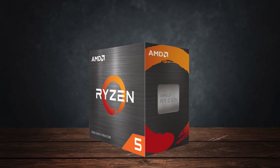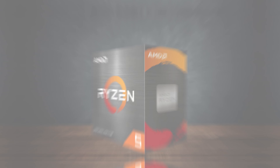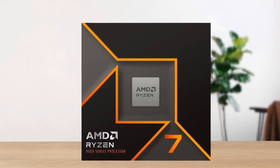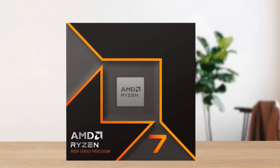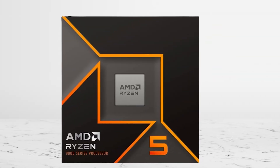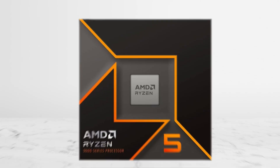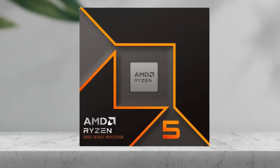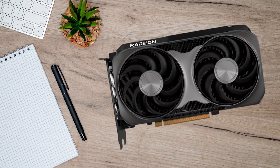In summary: the Ryzen 5 5600 is the right fit if you're building on a strict budget. The Ryzen 7 9700X is the smart pick if you want extra multitasking power and longevity. And for the best all-around choice — balancing performance, efficiency, and future-proofing — the Ryzen 5 9600X is the CPU that makes the most sense for the RX 9060 XT.